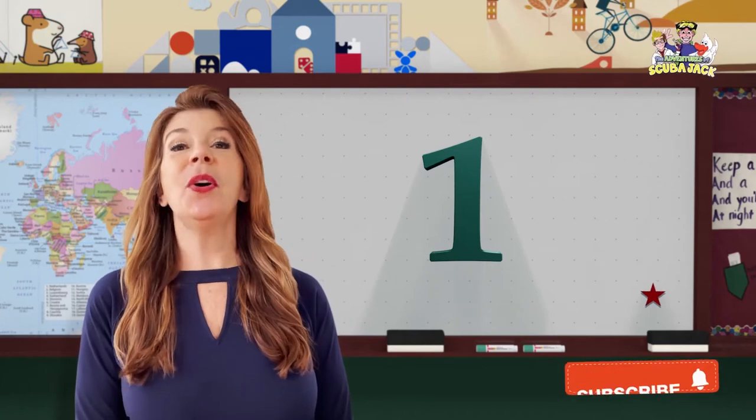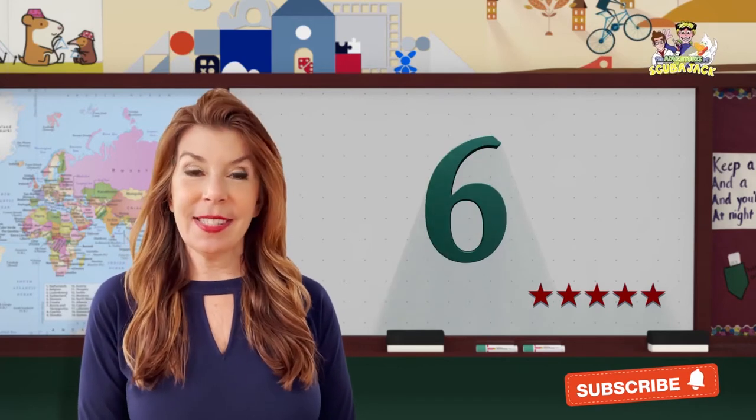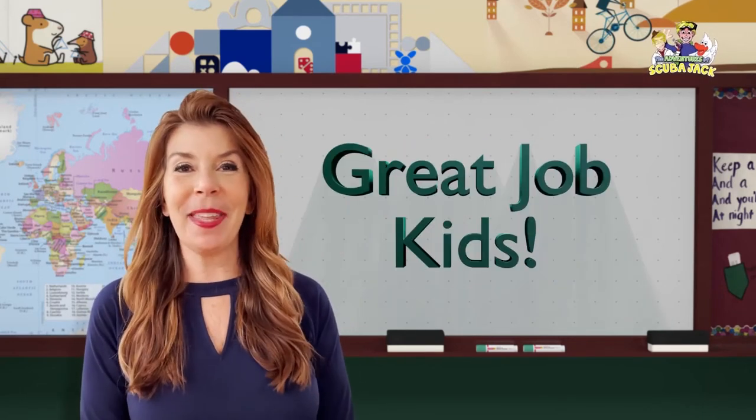Uno, dos, tres, cuatro, cinco, seis, siete, ocho, nueve, diez. Great job kids.